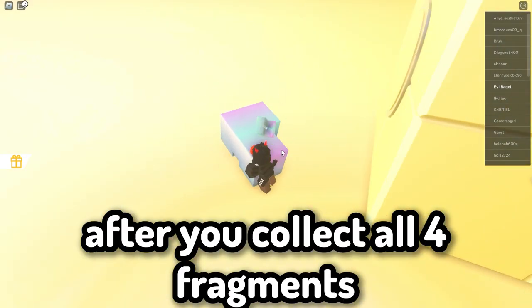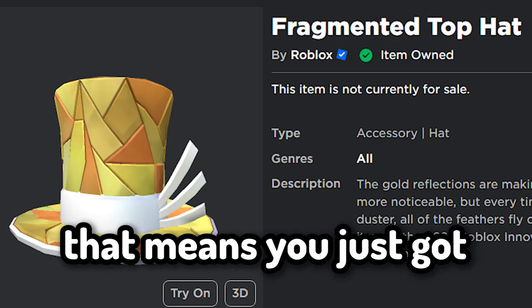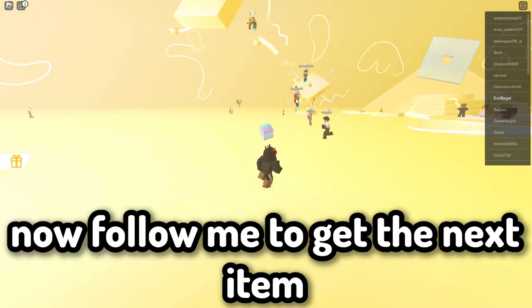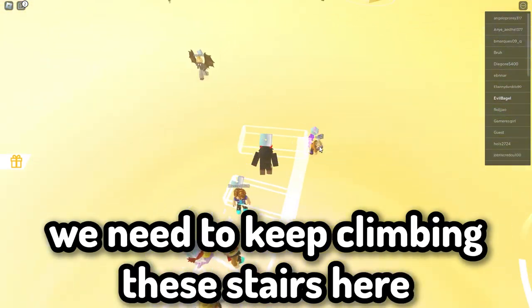After you collect all four fragments you will get a badge — that means you just got this item right here. Now follow me to get the next item. We need to keep climbing these stairs here.